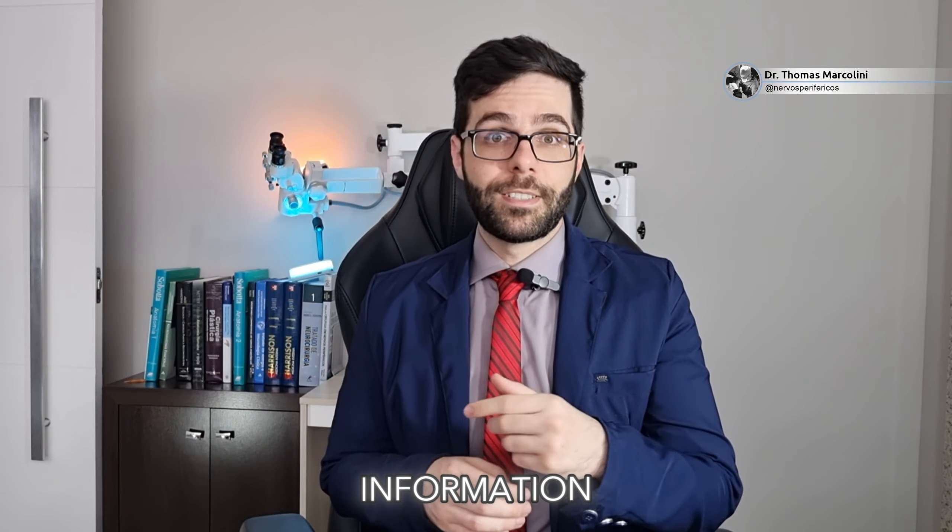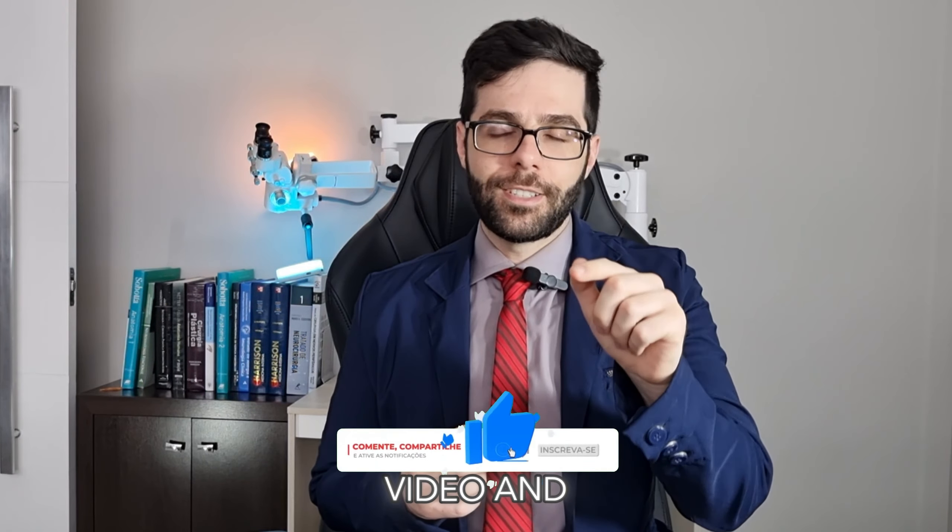If you like this information and want to know more about drop foot syndrome, like the video and follow my channel.